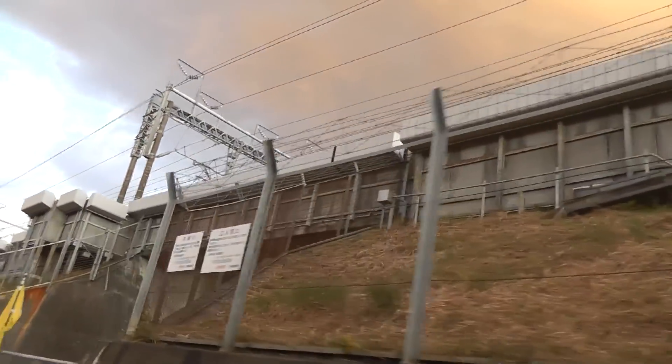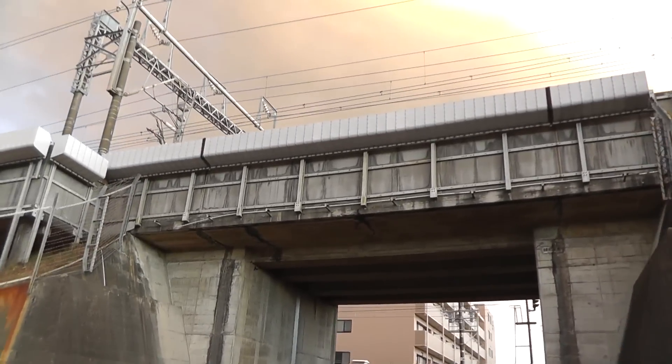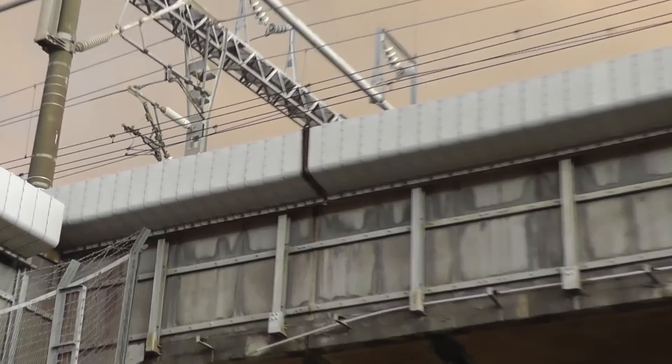Hey everybody! I'm riding underneath the Shinkansen tracks here. I want to show you what I think are sound buffers. You see along the rails up there? How at the edge of the wall there are these structures here.